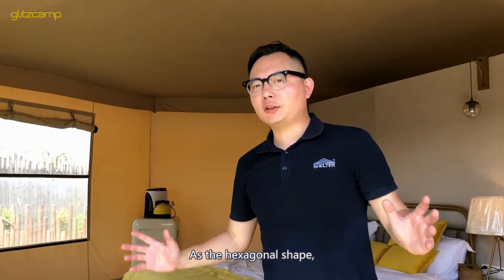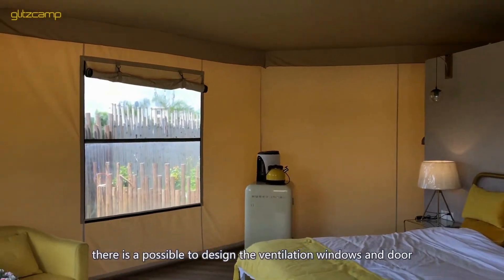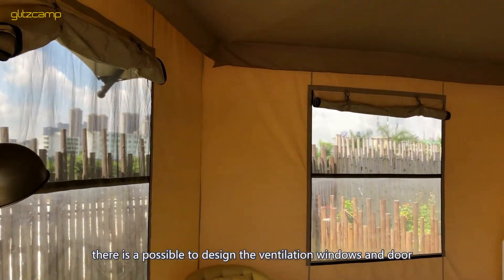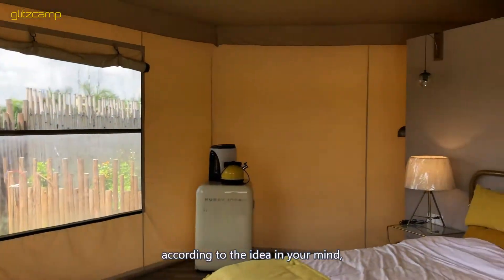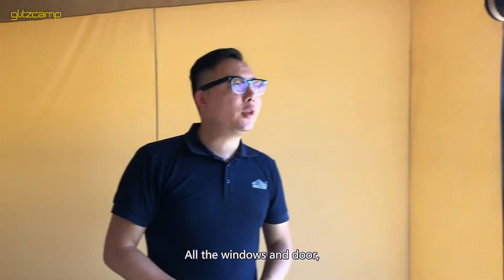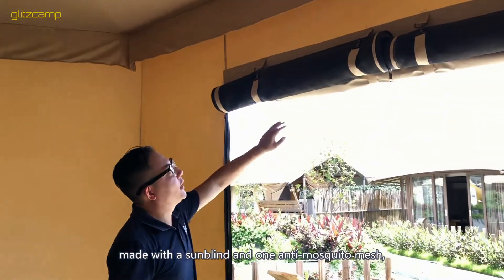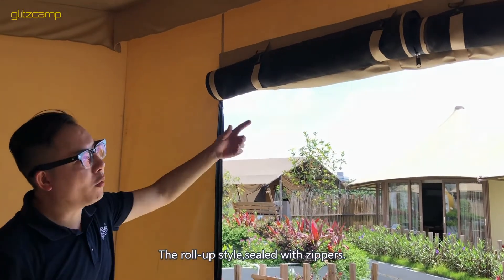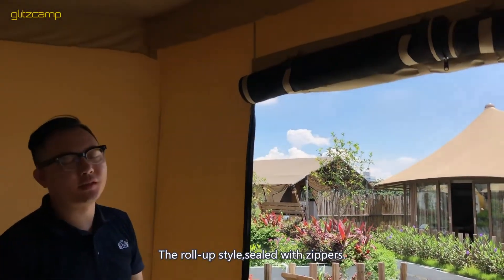With its distinctive shape, it is possible to design the ventilation windows and doors according to your own ideas. All the windows and doors are made with bright sun panels and empty mosquito mesh, in a roll-up style and sealed with a zipper.